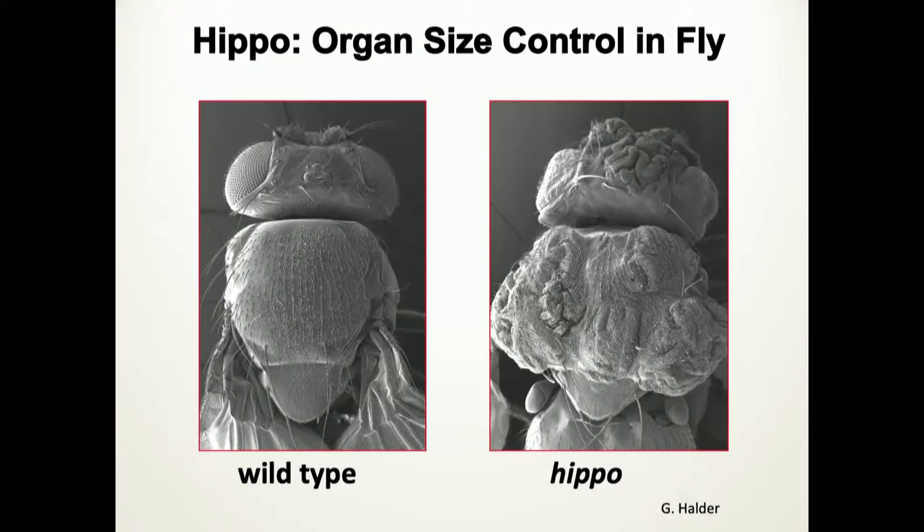The story starts in development — and even farther back. The HIPPO pathway is an organ-size control pathway, discovered in Drosophila. As many great discoveries have been made in the fly — HIPPO was one of them. With loss of function, you get a big head and a big thorax, shown in the HIPPO mutant fly. The HIPPO pathway is a kinase cascade — there's a core group of proteins including HIPPO kinase, Warts, and some adapter molecules.